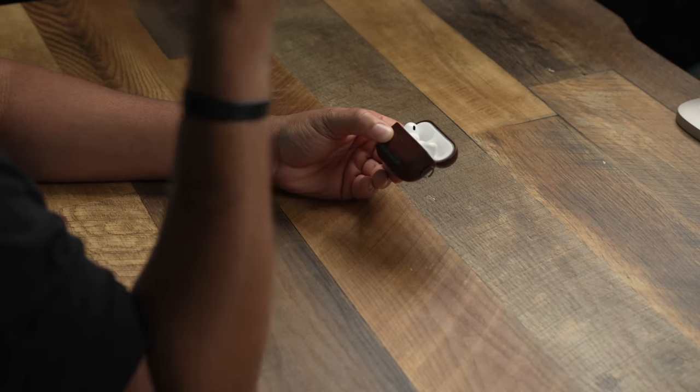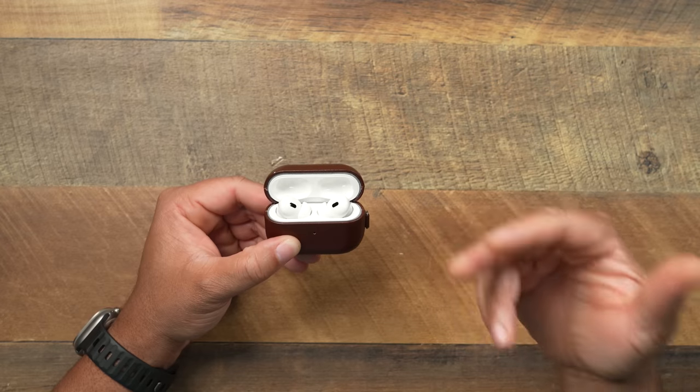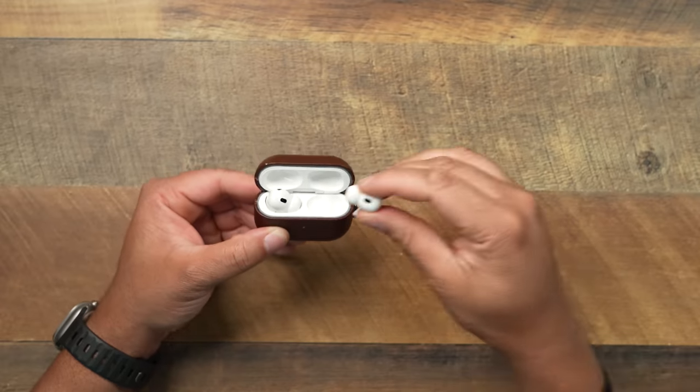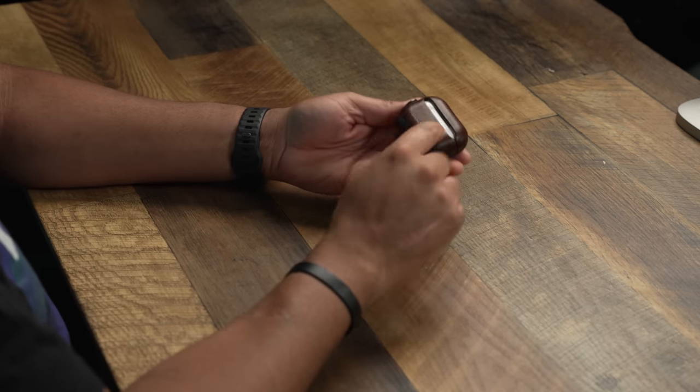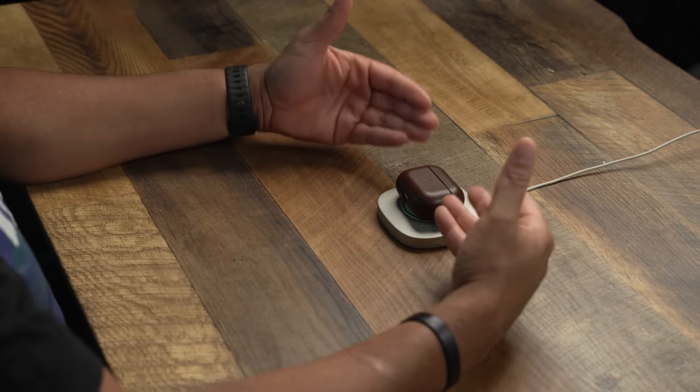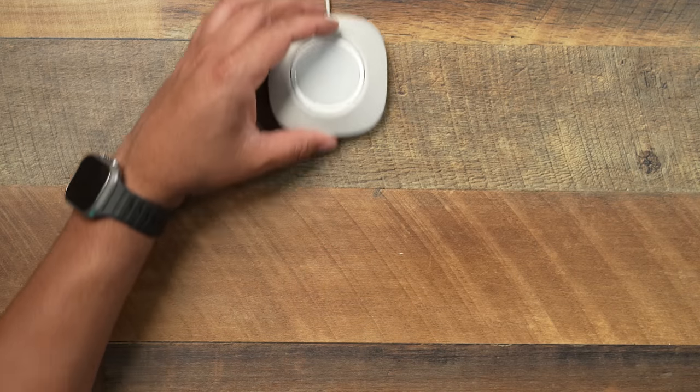The audio quality that comes out of these, the adaptive transparency mode, and the noise cancellation — unreal. Especially the noise cancellation. I didn't think you could get any better than the Gen 1s, but the noise canceling on these is absolutely amazing. Then you add the volume control on the stems — it's a little funny motion to get used to running your finger up and down, but after a bit it becomes very natural. It also works with wireless charging and has a speaker on the outside so you get an audible sound when it's charging.